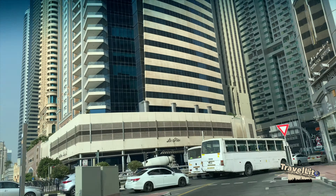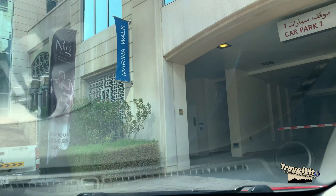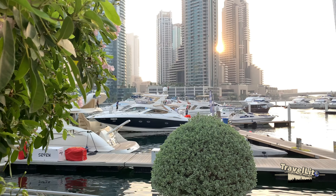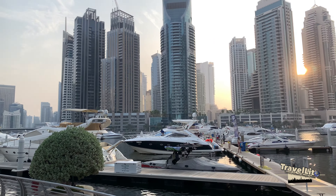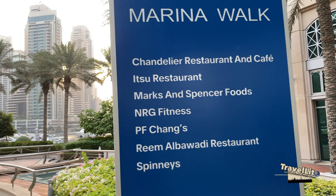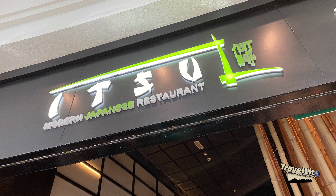If you are taking the metro, the restaurant is walking distance from Marina Metro Station, about 10 minutes. Good afternoon everyone — I'm here at Marina in Dubai, and this is part of the summer edition of Travelito. Behind me is a Japanese restaurant called Itsu that I used to visit with friends.